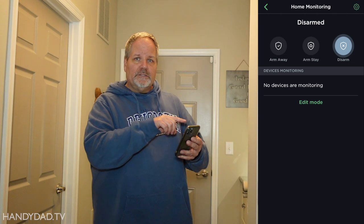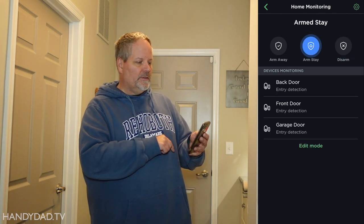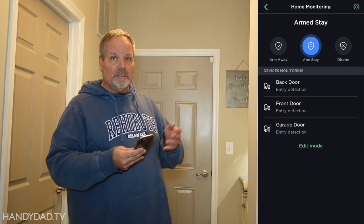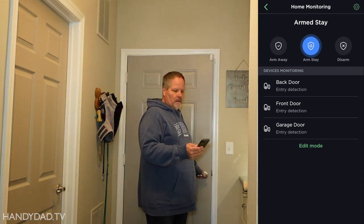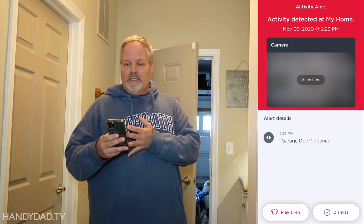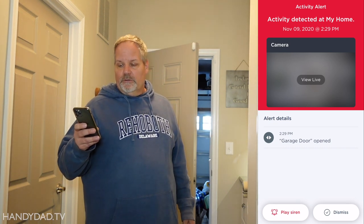Now that I've got my contact sensors, I can arm it for stay. When I arm the system for stay, you can see it shows it's monitoring my back door, front door, and garage door. So I'm just going to open this door now and you'll see what it looks like. And this is the actual notification that I get. Now I can either dismiss it, look at my camera to see what's going on in the house, or I can play a siren — and I'm going to do that for you right now.